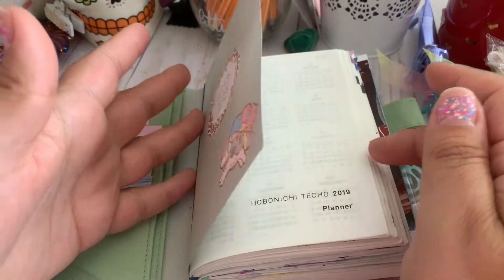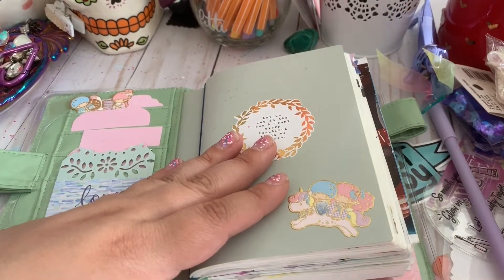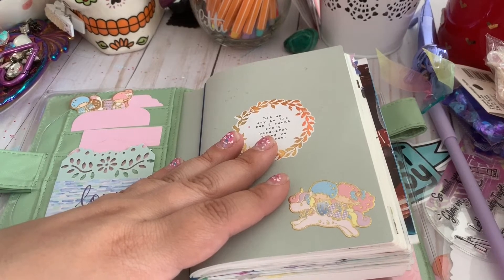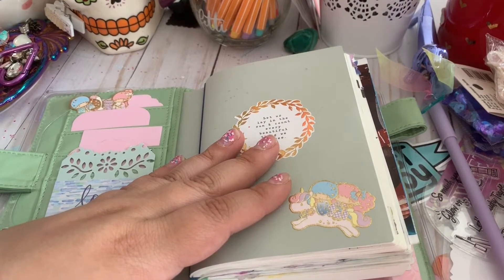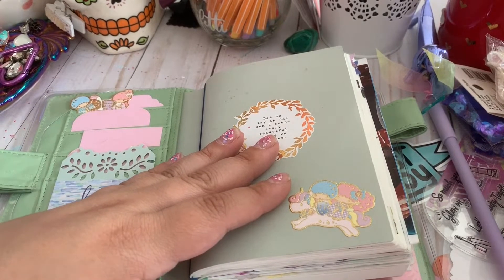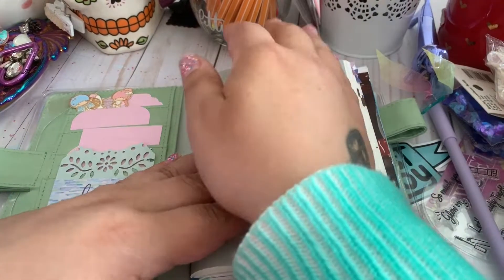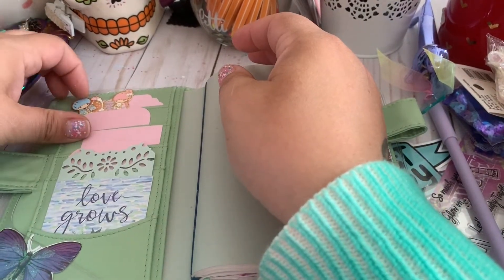I particularly love the fact that it's so small, so I don't feel pressured to create these huge spreads. If I miss a day, I'm not sad that I didn't fill a page. I know some of us tend to feel like that — I know we're a weird community.